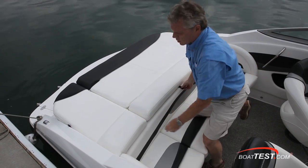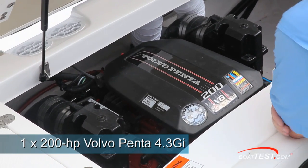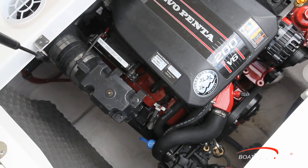With the walkthrough in the closed position, you lift up the entire sun pad to expose the engine — in this case a Volvo Penta 4.3 GI 200-horse V6. There's plenty of room to get all around the engine for regular maintenance checks, and even doing minor maintenance work is a no-brainer.